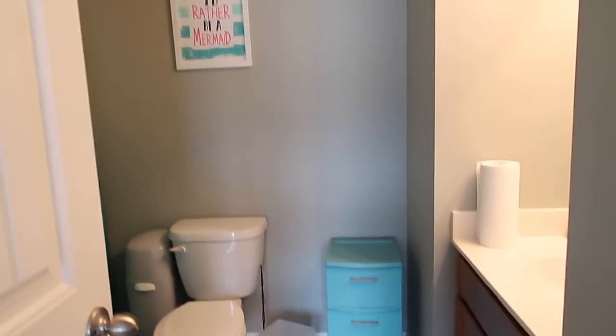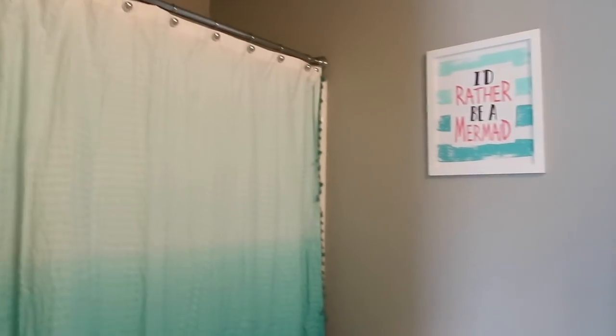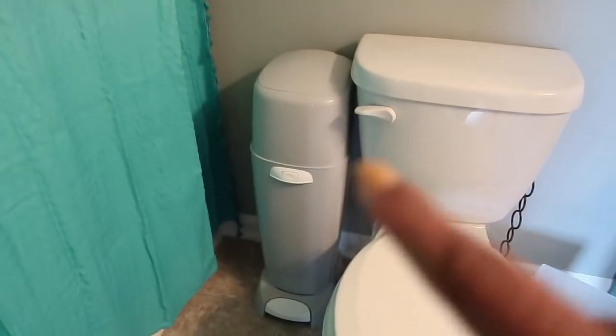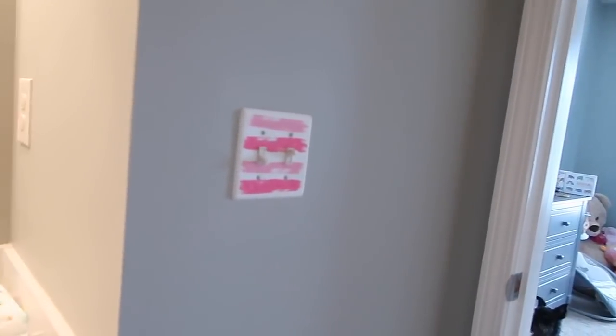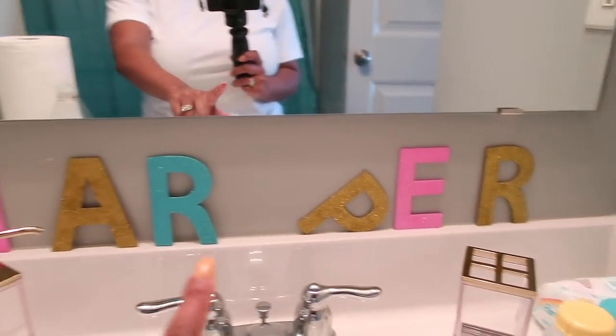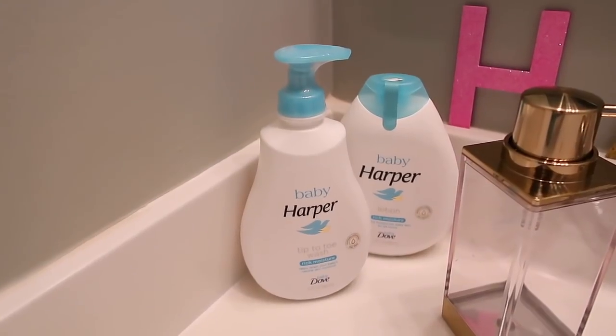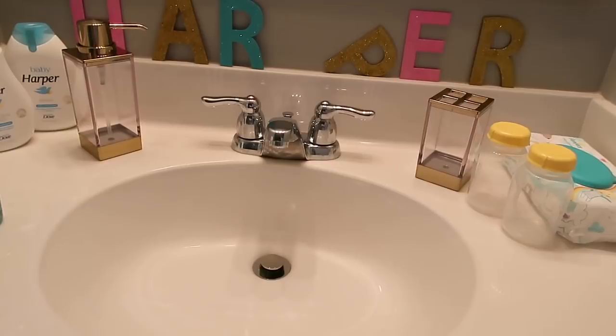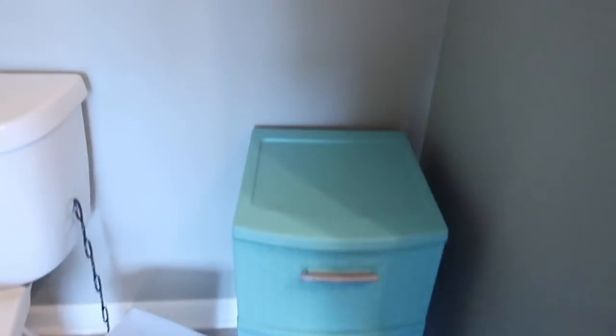Okay, so this is Harper's bathroom. Sequina worked really, really hard on the bathroom and the theme, which is mermaid. There's 'I'd rather be a mermaid,' and her cute little shower curtain. We have some rugs. This is for her diapers. She has a little mermaid right there. Sequina did that herself. We have Harper's name right there — the P just won't stand up for us. One of our friends got the tub that says her name on it. Right now Sequina is using this bathroom to clean all of her pumping supplies — every time she pumps, she makes sure she cleans everything in here.